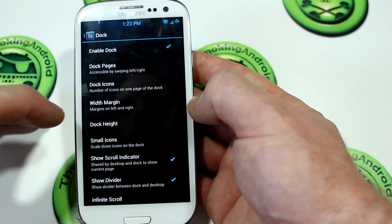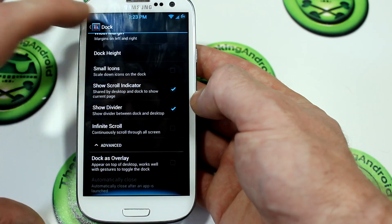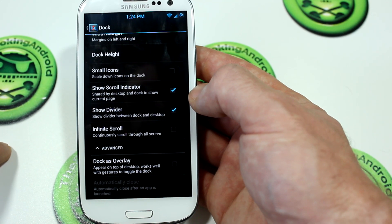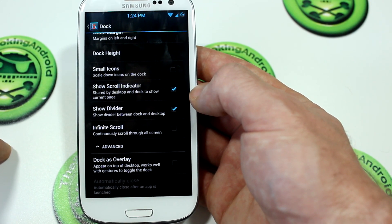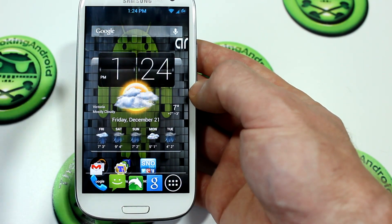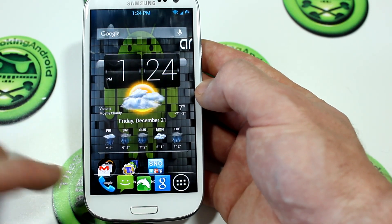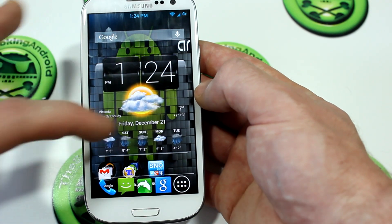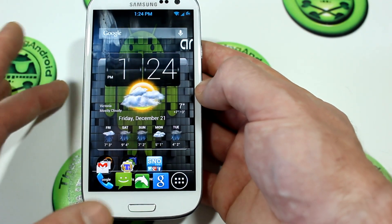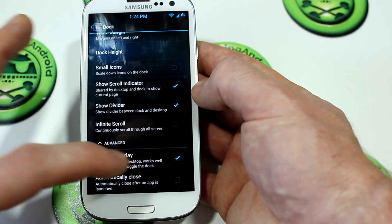Jumping into Dock, we've got some interesting settings here — all the usual stuff. But we do have dock as overlay. This is something I wouldn't particularly find useful for myself, but as the description says, it appears on top of the desktop and works well with gestures to toggle the dock. If I enable that, you can see my dock is now overlapping the rest of the screen, which might be problematic. The idea is you'd move everything up a bit, but I found the swipe gesture works just fine without that setting, so I'm going to turn it off.